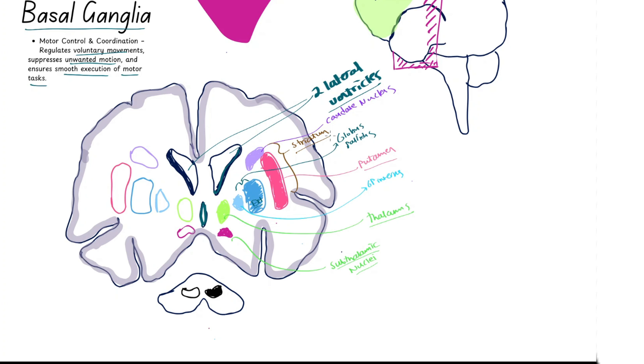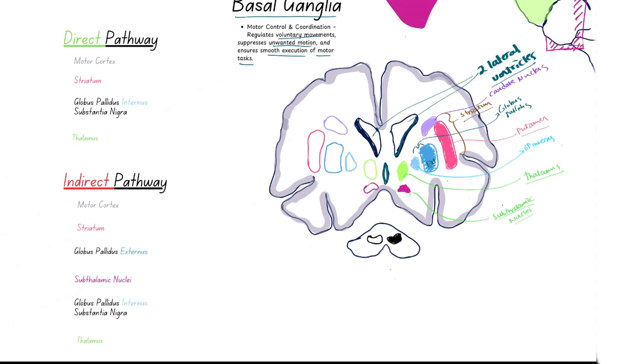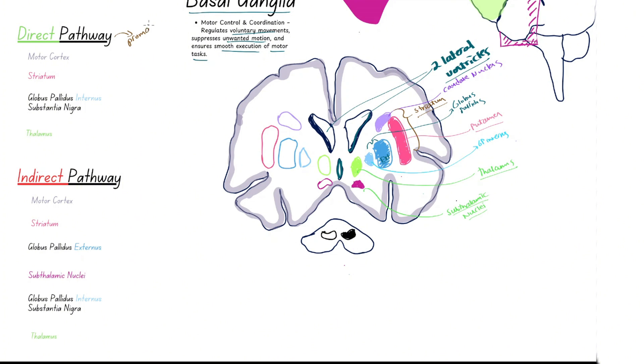From here on, I'll refer to both the putamen and caudate nucleus together as the striatum. Now let's talk about the two different pathways. The direct pathway overall promotes movement, while the indirect pathway inhibits movement — suppressing unwanted motion.